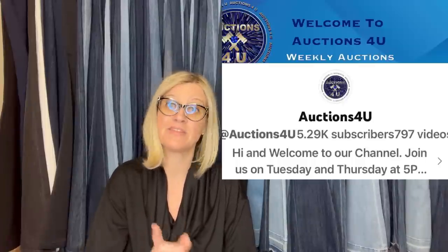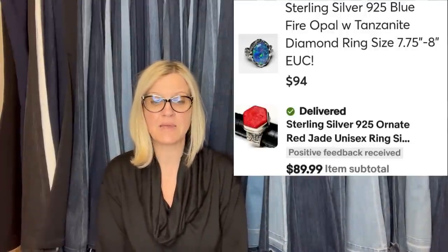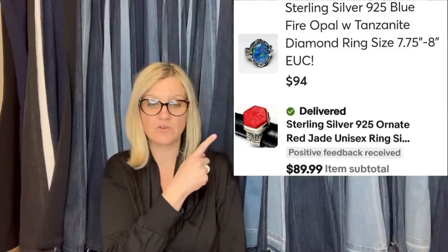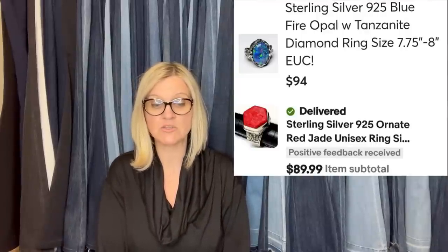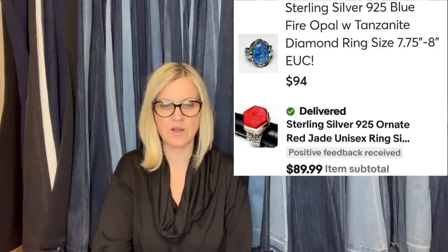She purchased a mixed jewelry lot from Tea Auctions4u on a YouTube auction, paying $75 to draw two prizes. She received many pieces and has sold most of them for great profits on Mercari and eBay. A sterling silver piece with Tanzanite sold for $94, and a sterling silver ornate red jade unisex ring sold for $89.99.